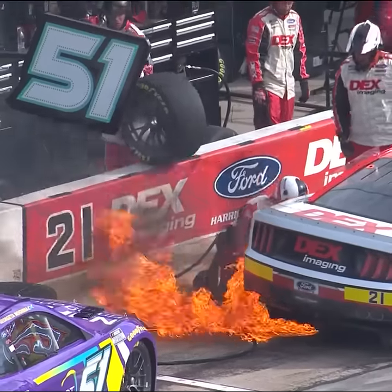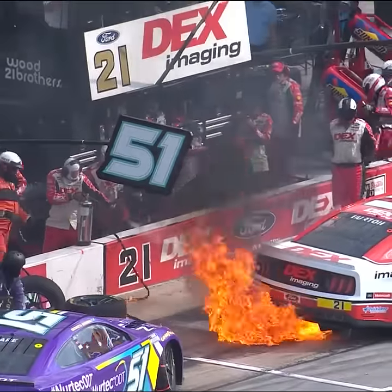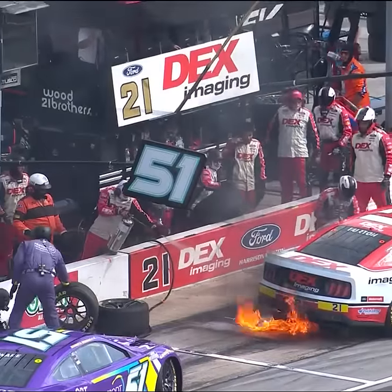A big fire breaks out on the left side, and there's some damage to the wheel. This took quite a bit of time to resolve, and ended up costing the 21 car a lap.